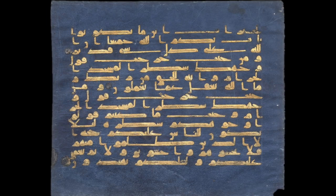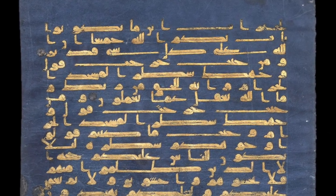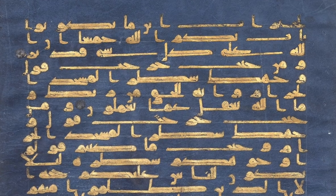Thank you, Phyllis. The first thing one should say is it's the most recognizable manuscript of the Koran out there, because you don't need to know Arabic, you don't need to know anything — you can see it, and it's so remarkable for its blue background and gold lettering, gold writing.